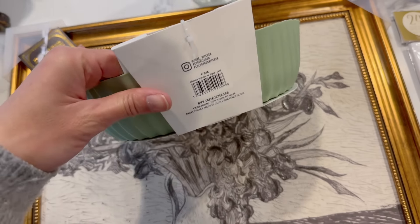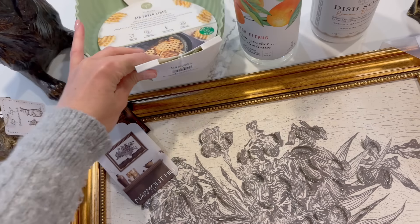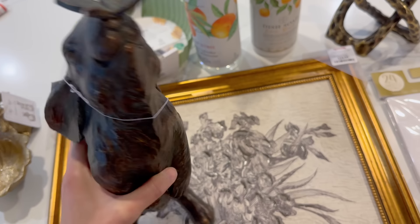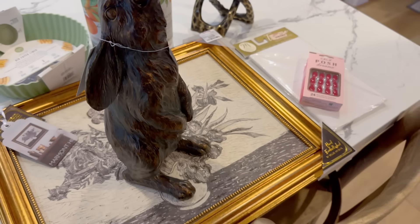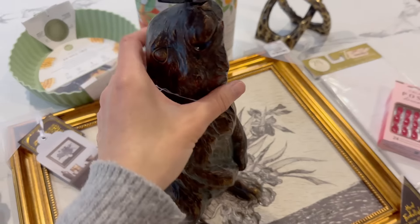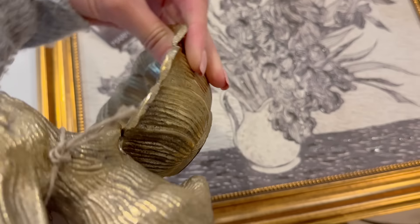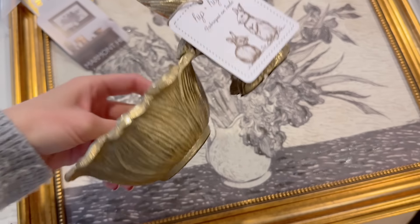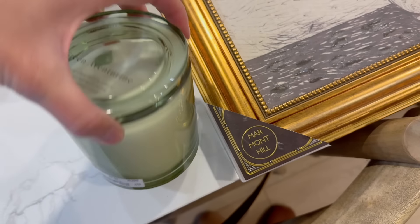I also picked up this air fryer liner — it's like a silicone material and it's so much better than having to wash the basket every single time I cook. I also picked up a couple of new spring items which we're going to put out in this video, but definitely not pulling out all my spring decor quite yet. But with these prices I had to add them to my cart.